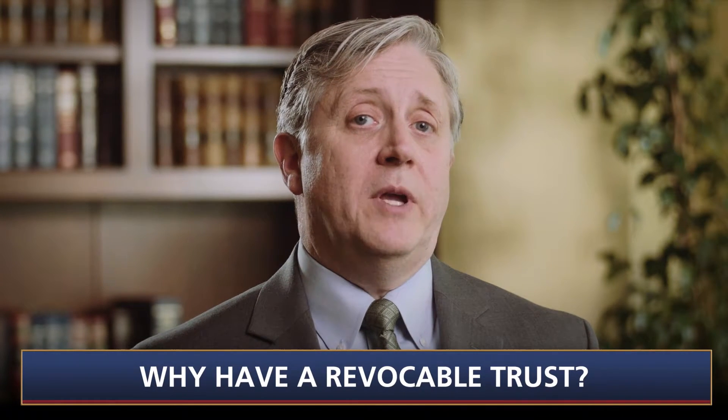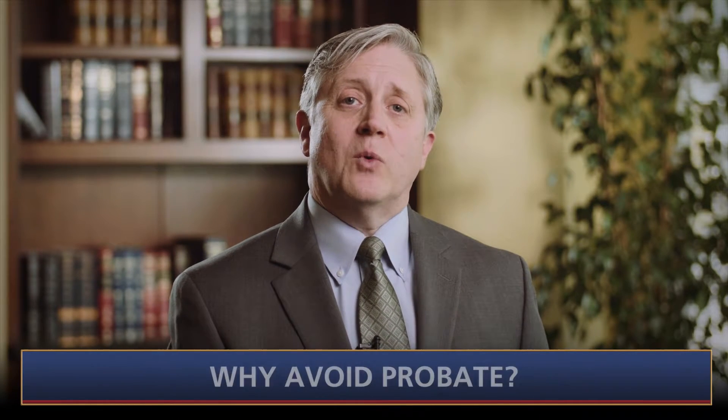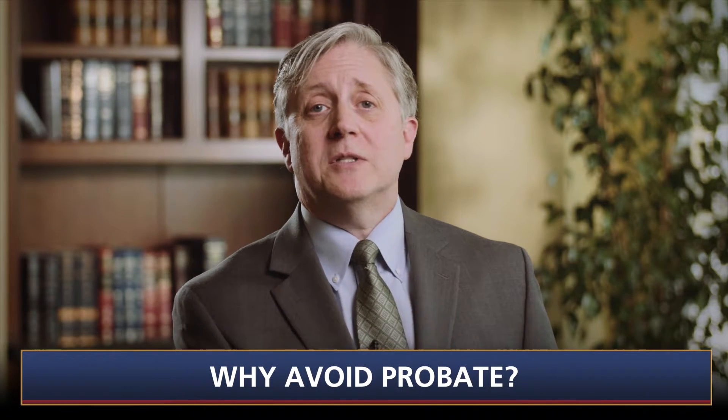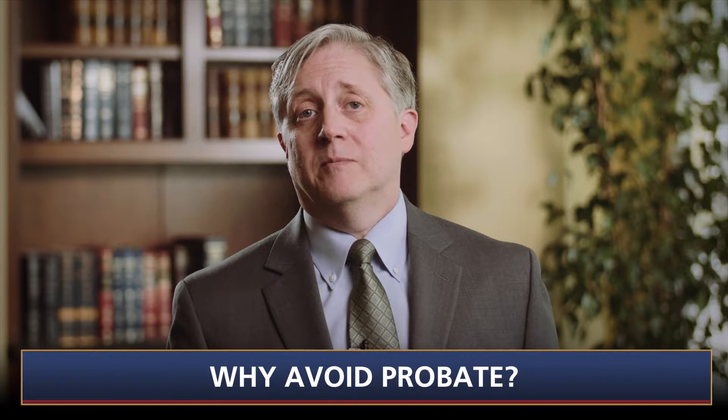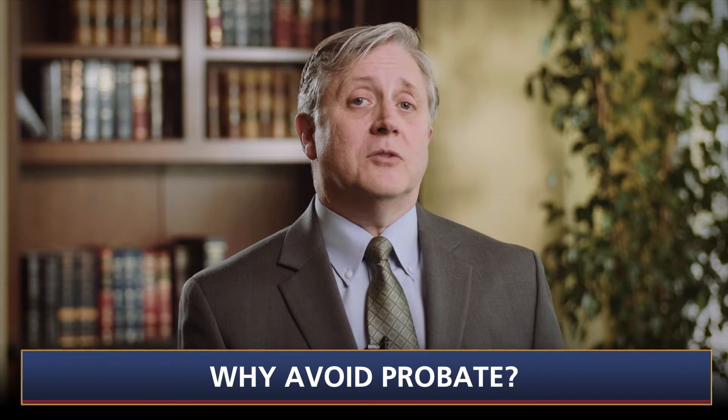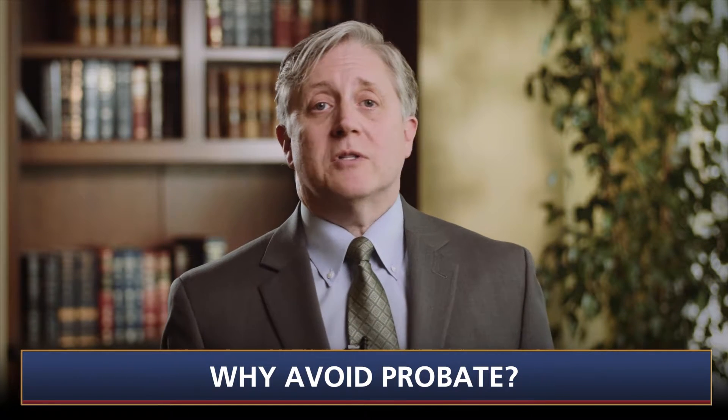Why avoid probate? The short answer is that probate can be lengthy, time-consuming, expensive, inconvenient, and public. See video number seven of this series for a detailed description of what probate is and how it works.